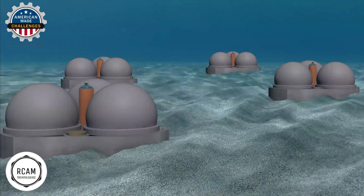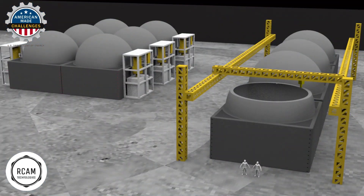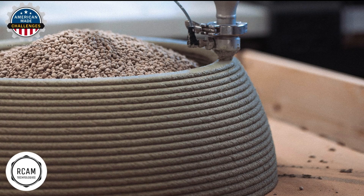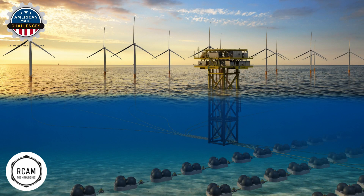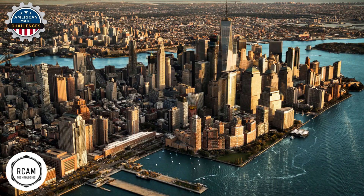RCAM's marine-pumped hydroelectric energy storage system, better known as MPH, will dramatically reduce the cost of energy storage by taking advantage of automated concrete manufacturing technologies. MPH can provide storage at the source for offshore renewables, close to America's largest and most populous cities such as Los Angeles and New York, that have little land on which to install storage.